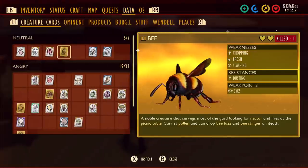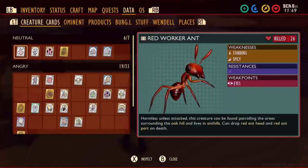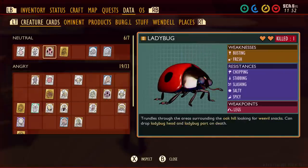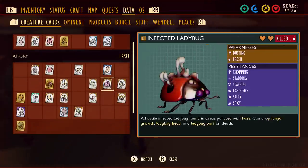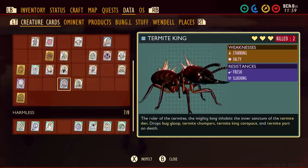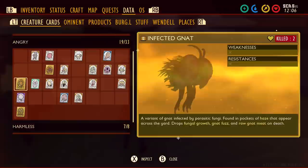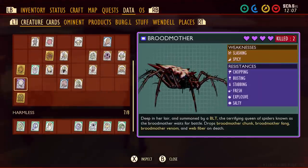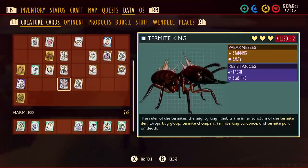They've also shown the health rating of creatures now properly on the cards. You can see the ant is just one heart. Black ants are two hearts, ladybugs two hearts, bees two hearts, sickly roly polies two hearts, but the original roly poly — the proper one — three hearts. So three hearts looks like it might be the max, as the assistant manager is still three hearts. Infected wolf spiders are also still three hearts. But the brood mother is four hearts. Another great little touch — I'm absolutely loving these cards.